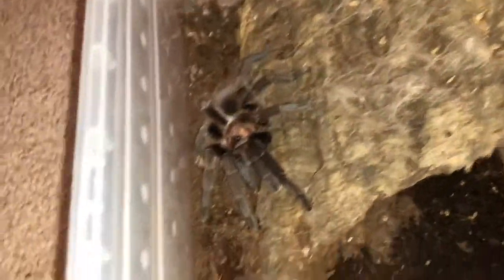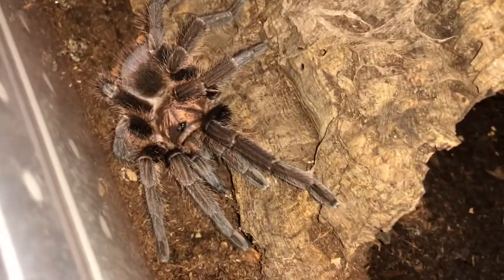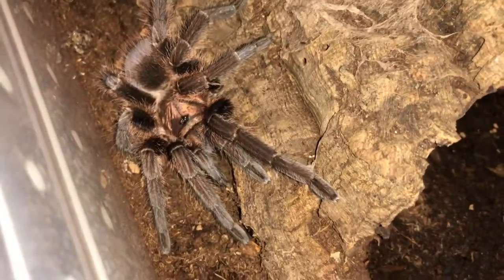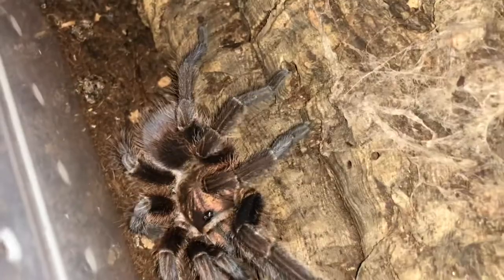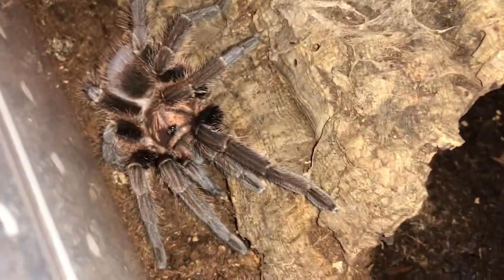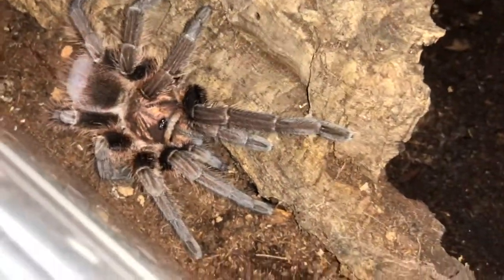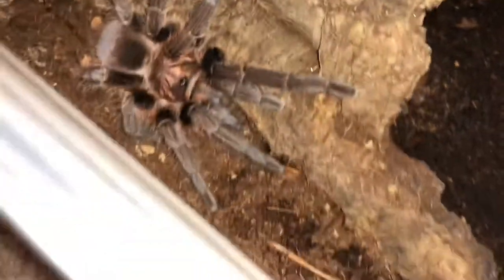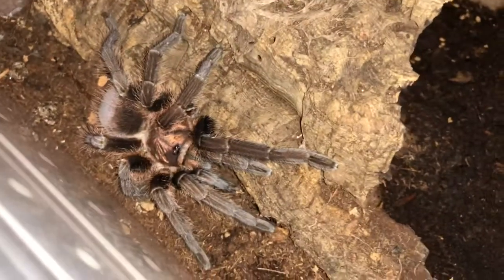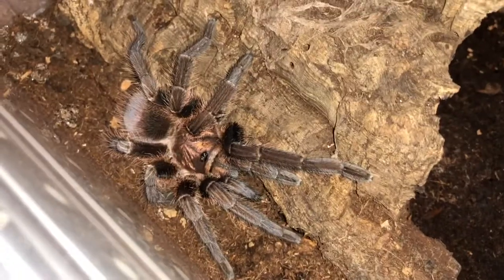This is my sub-adult female Haitian brown, Phormictopus cancerides. As you can see, there's a lovely coppery gold color. I still don't know why people call them brown — they're just so beautiful. She was blue for the longest time when she was little, and then has just shifted into this great metallic color. I think she's about five inches in leg span, so she's still got some growing to do. Very healthy, happy spider.